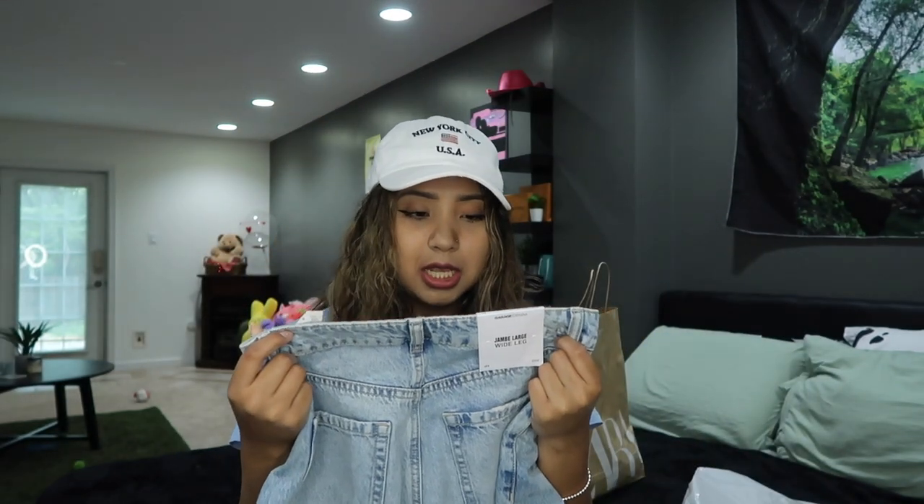Next I went to Garage. From Garage I got a pair of jeans — I literally grew out of all my jeans, and they all shrank in the wash so they're really small on me. I thought it was because I was making progress at the gym, but I don't know. Here are the jeans I got — they are the dad jeans.